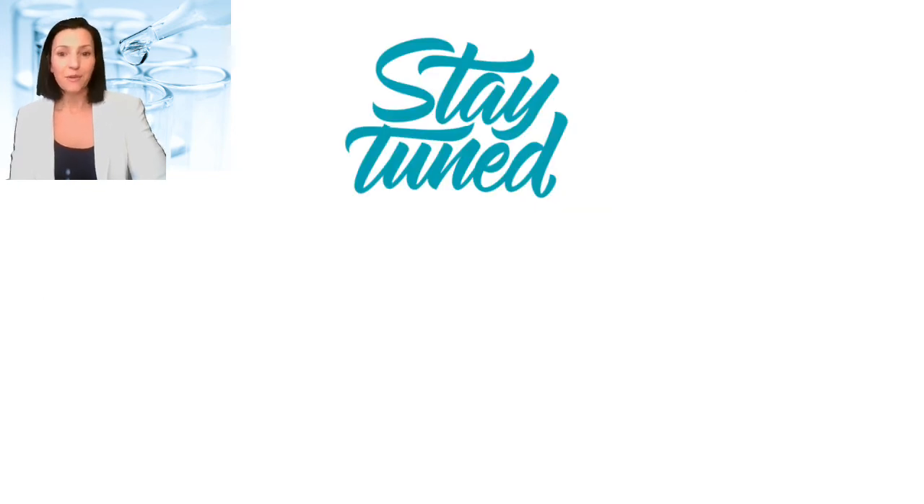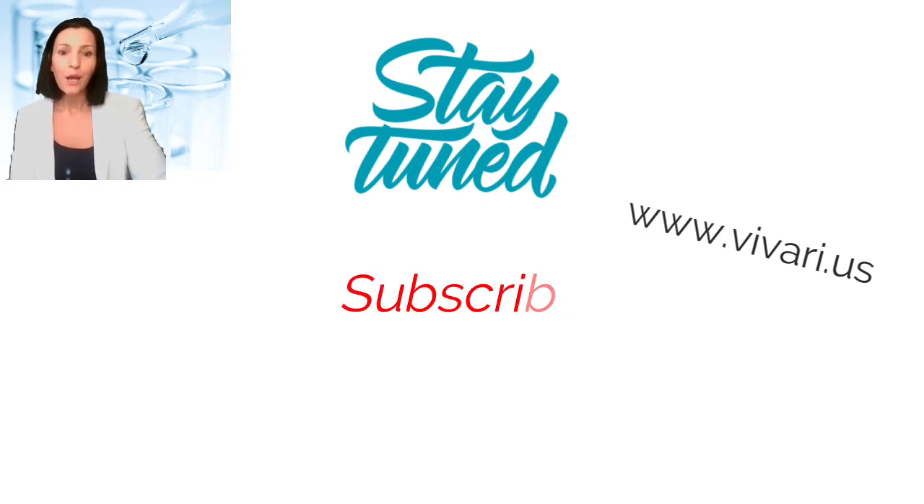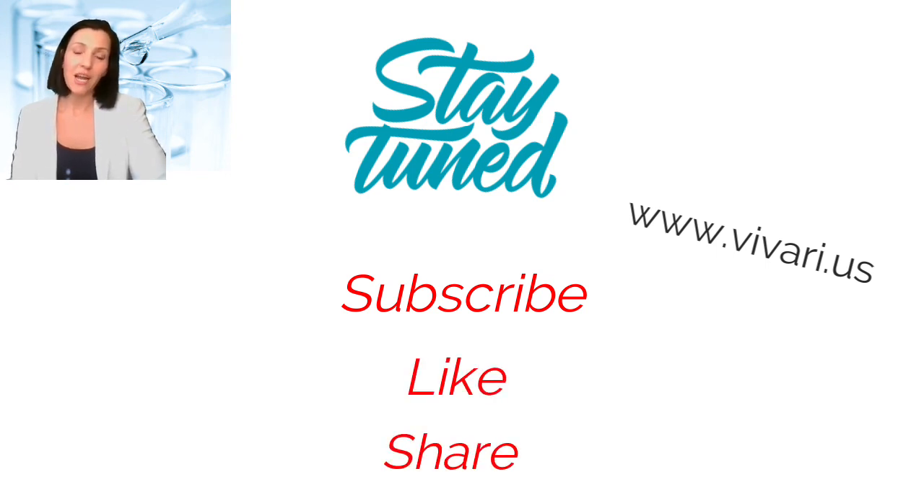We are at the end of the ingredient training, but if you have any questions about the other ingredients or our products in general, please feel free to reach out to us. Either leave us a comment below or give us a call. You will find our contact details on our website, www.vivari.us. To find our videos quickly and to get info about new videos and updates firsthand, please subscribe to our YouTube channel. We would also appreciate it if you could like this video and share it with your fellow estheticians or customers who enjoy learning more about their favorite products.